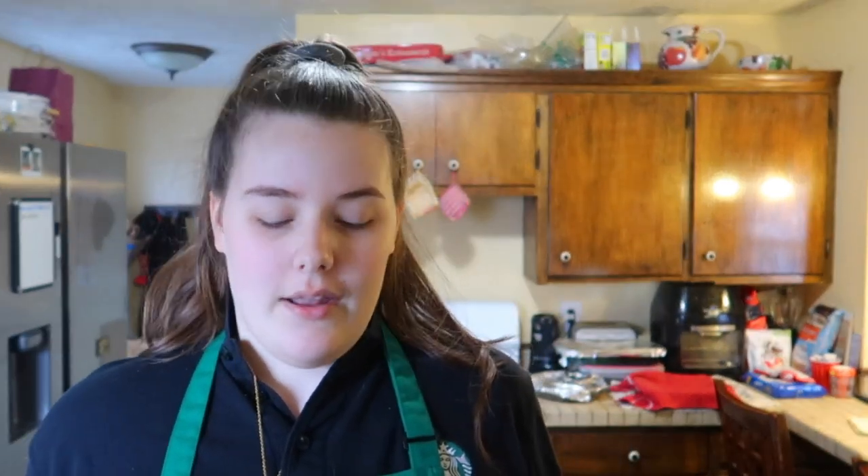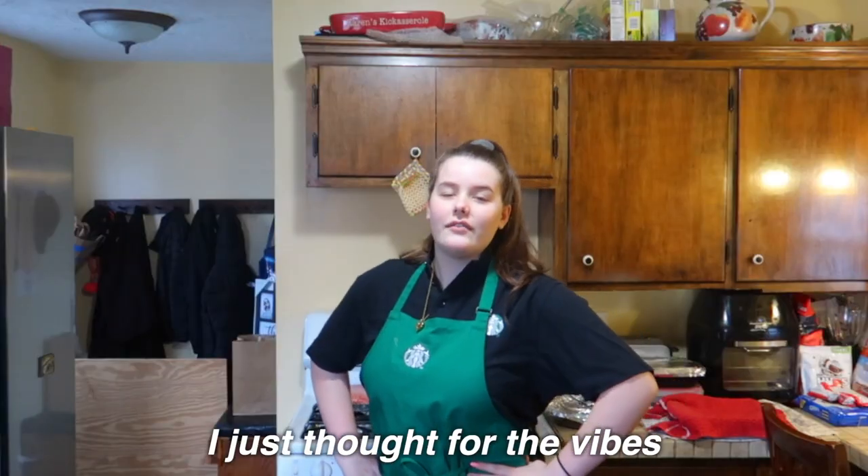I'm wearing a Starbucks apron — I used to work there a couple years ago and still have it. I just thought it'd be fun for the vibes while baking. Let's get into it! I'm so excited — I'm going to make the peanut butter bars first.